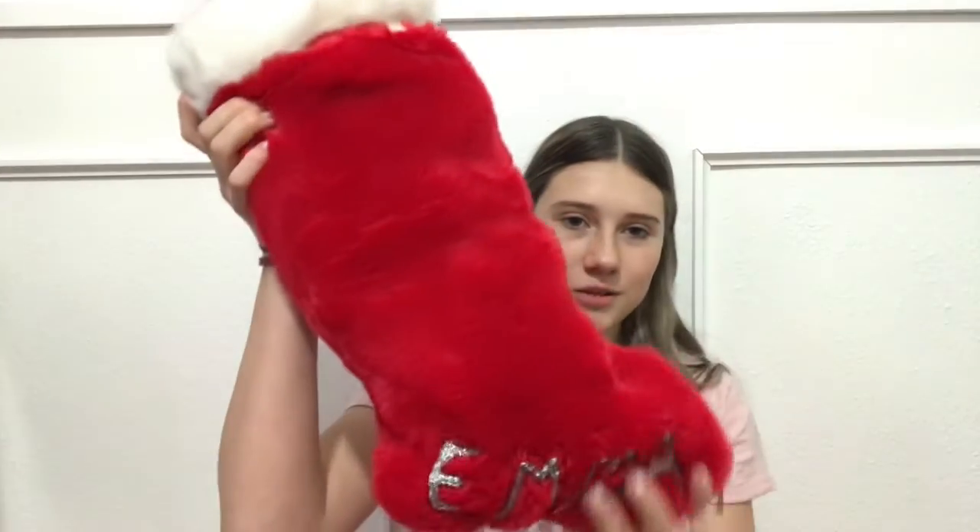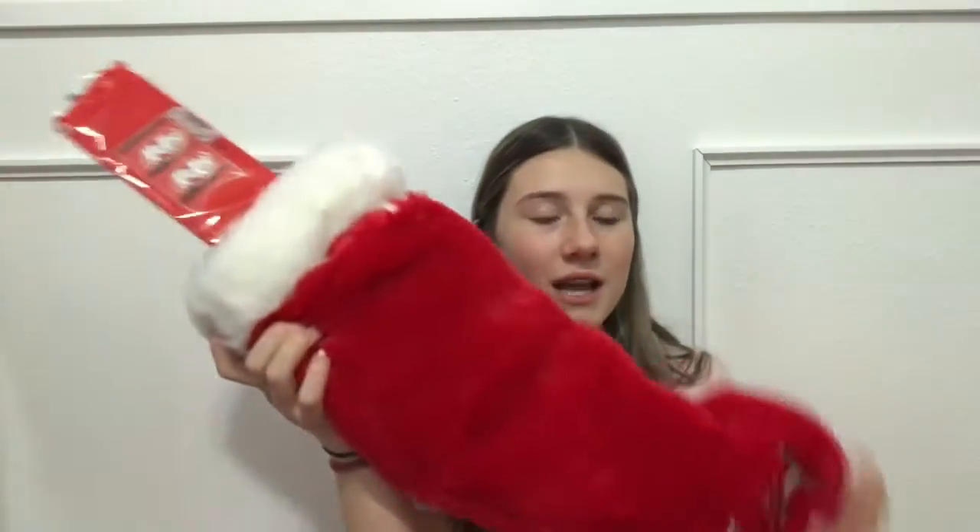My stocking says Emma of course, and it's just like a red fuzzy one — super soft and warm. First I have a ton of Kit Kats, my absolute favorite.